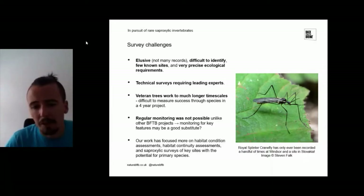Our project, because of these challenges, really focused more on assessments of habitat condition, habitat continuity, and also getting that baseline invertebrate data — because invertebrates tend to be very under-recorded. We know relatively little about them even on some key sites. We've been getting out onto these key sites where we think there's potential for primary species, surveying not just for them but for the wide range of other saproxylic invertebrates as well.